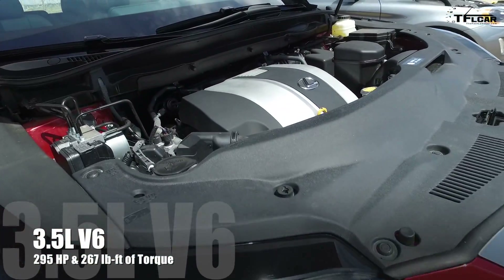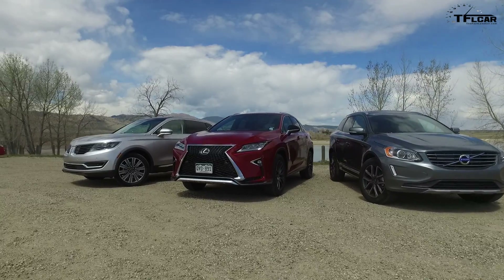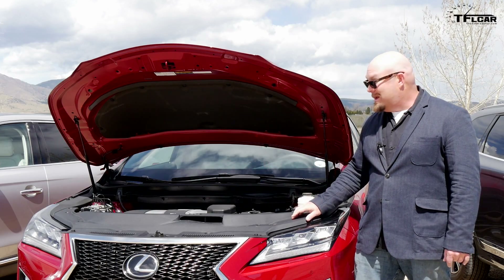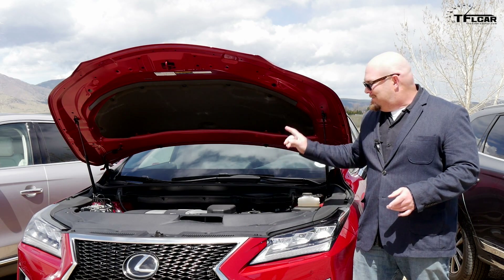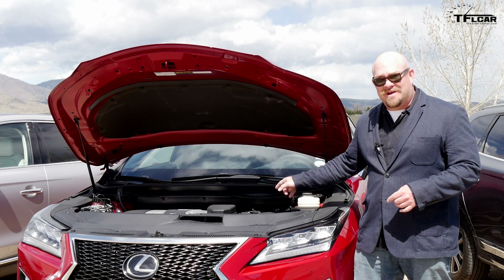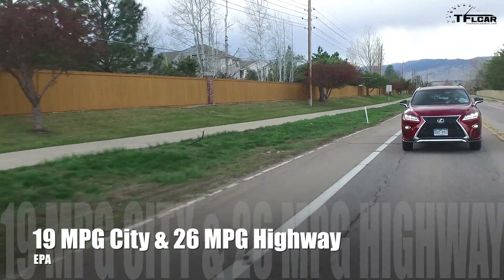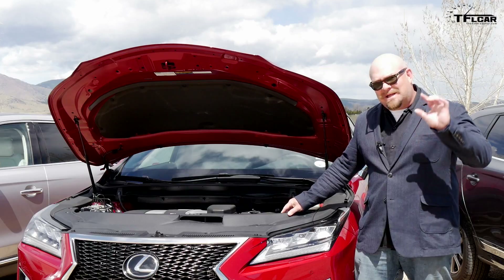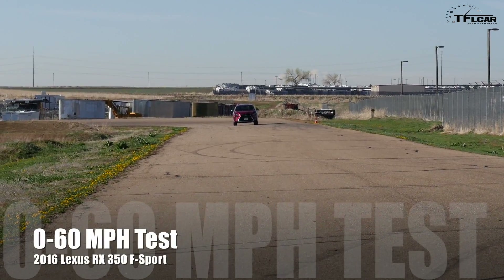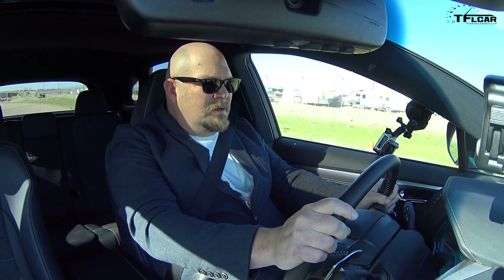The Lexus puts out 295 horsepower and 267 pound-feet of torque. It has the largest displacement engine amongst the three — a 3.5-liter V6 — and it's the only one that is naturally aspirated. This V6 is hooked up to an eight-speed automatic transmission feeding all four wheels, with a combined MPG of 22. Up here at high elevation it is at a little bit of a disadvantage. Three, two, one — go. It definitely sounds the best out of the three.